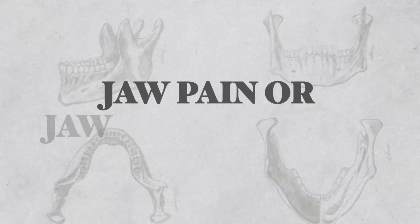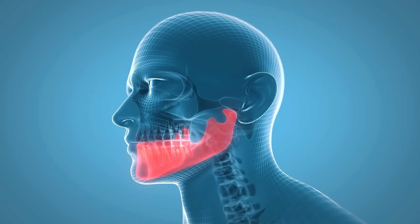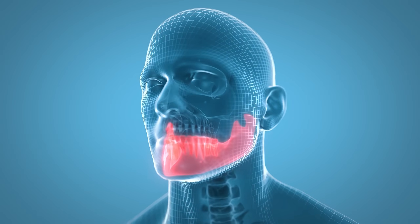Jaw pain, or jaw claudication, is experienced by about half of the patients with giant cell arthritis. If you feel pain or fatigue in your jaw while chewing or talking, this could be a red flag. The pain in the jaw and the need to stop chewing food while eating is not always because of TMJ arthritis.